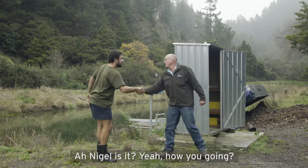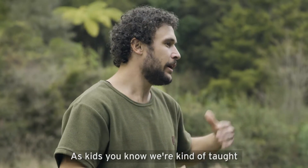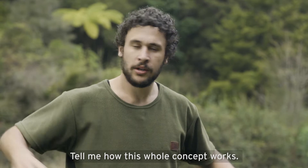So, Nigel — as kids, you know, we're kind of taught like don't mix water with electricity, but you're kind of doing the complete opposite. Tell me how this whole concept works.